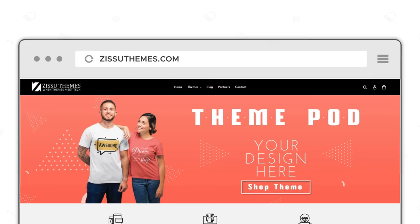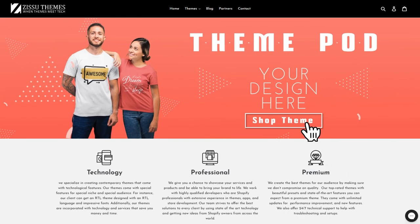Head over to ZissouThemes.com and check out ThemePod — the innovative solution for your POD store on Shopify. Head over to ZissouThemes.com.